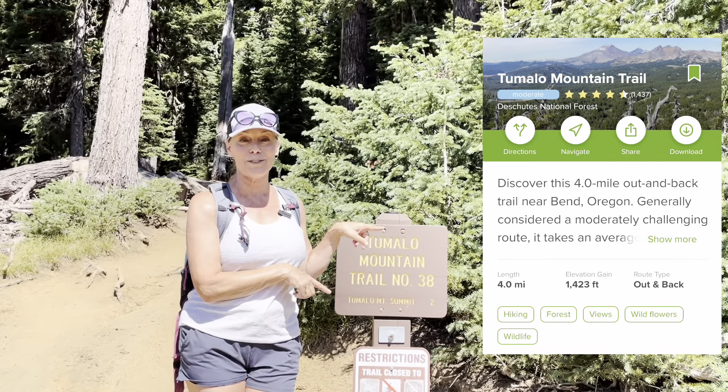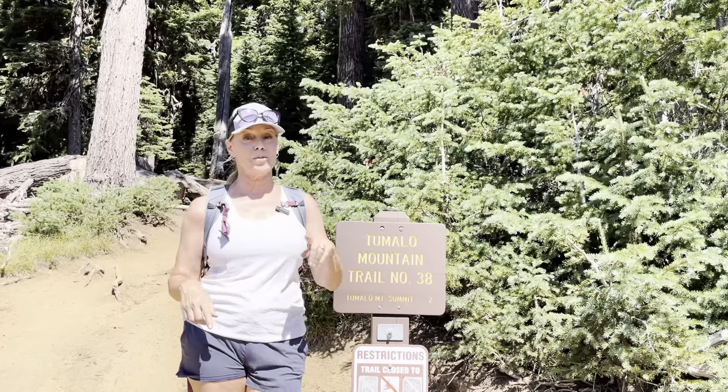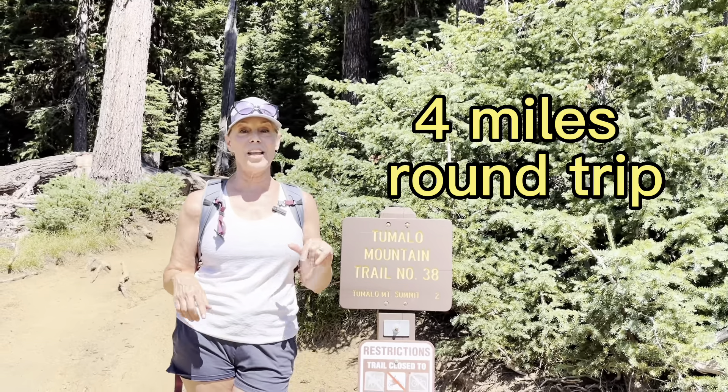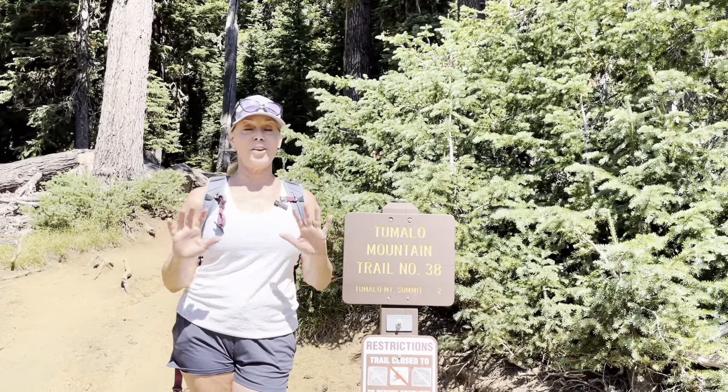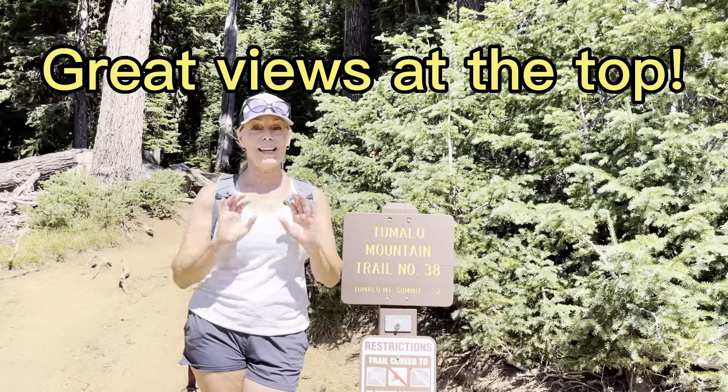Today we're doing Tumalo Mountain Trail. This is one of my favorites — it's a four-mile round trip, so two miles up and two miles down. The payoff is great. You're going to see all of the mountains, including Mount Bachelor, the Sisters, and Broken Top.